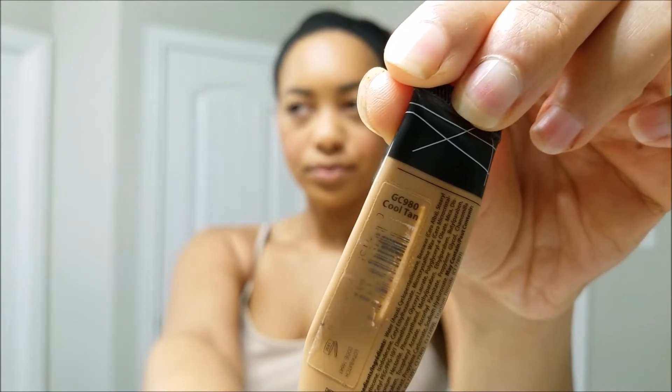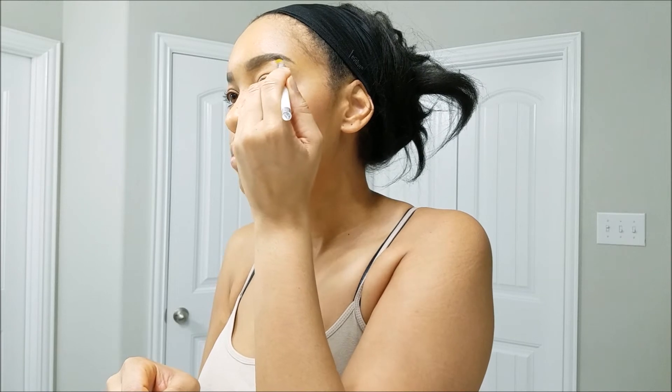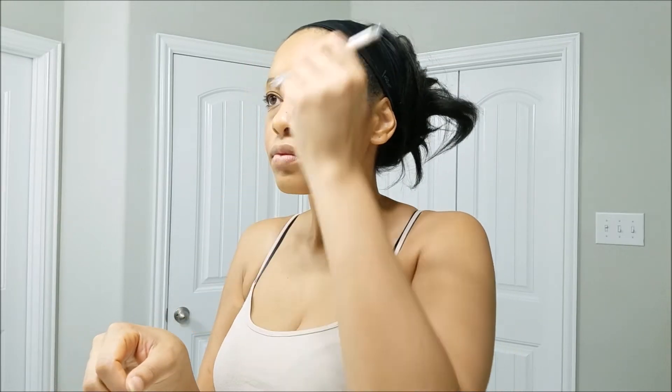In this case I'm using the LA Girl concealer in Cool Tan to fix up my brows. Since I just kind of go to town every morning, I don't have time to care about what my eyebrows look like since I'm just gonna fix them anyway — so that's what I'm doing here.